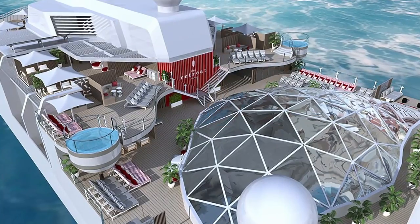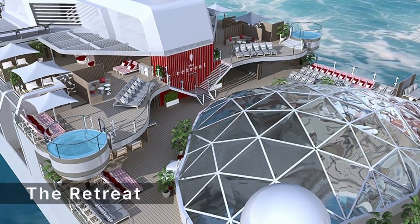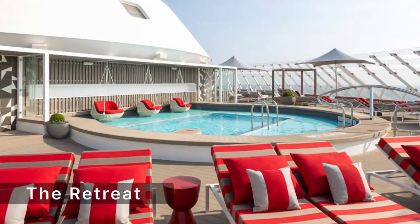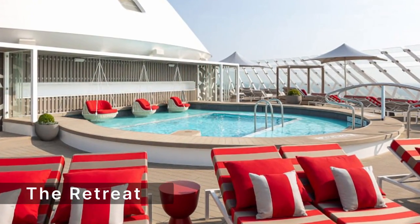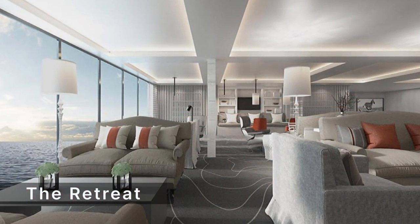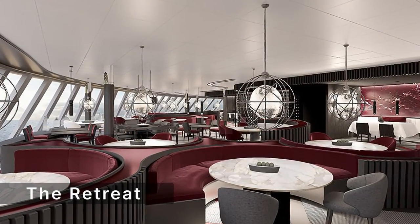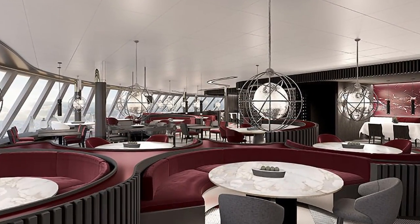Another highlight of Celebrity Ascent is the Retreat, an exclusive area for guests staying in suites. The Retreat includes a private restaurant, lounge, sundeck, pool, and spa. Guests of the Retreat also enjoy personal butler service, priority boarding and disembarkation, and access to all other amenities on board.